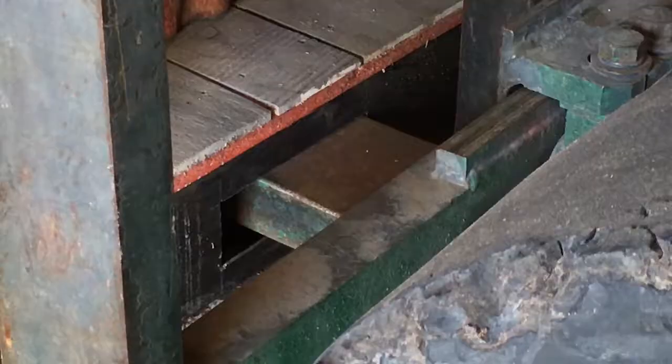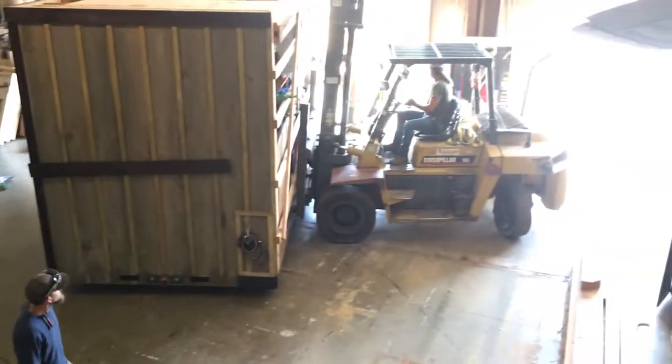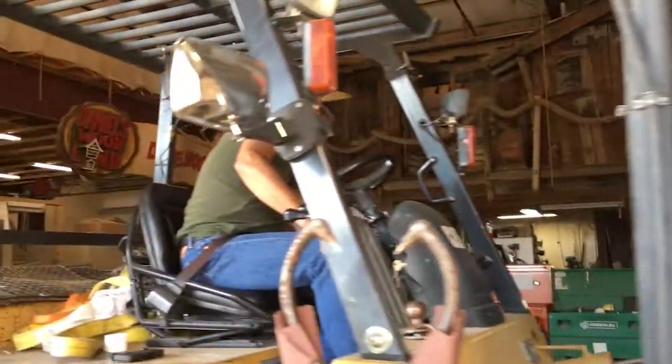What we're trying to do here is side-shift the gallery so we can get it through a tight spot. When you get these big things, they're really tight to maneuver. We've got to make sure we're not dragging it across stuff and turning the bottom up.